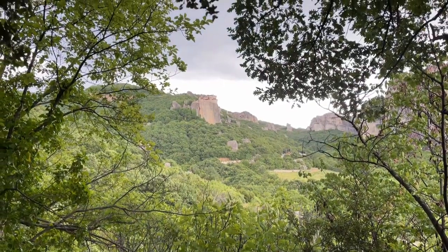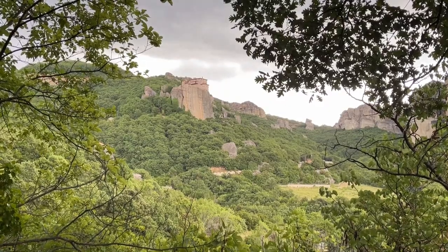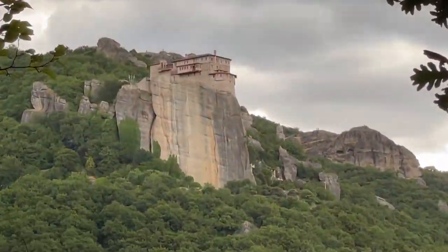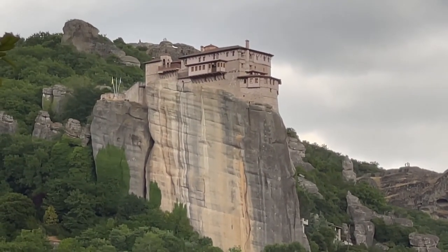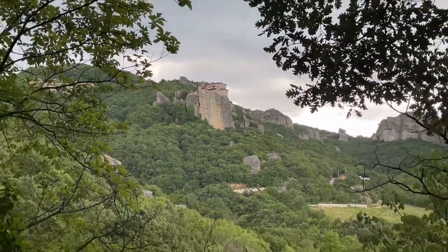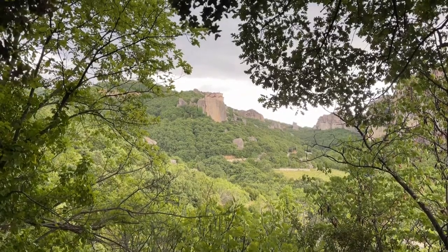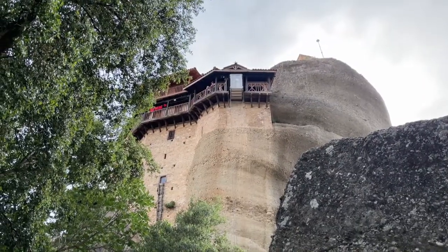All right everybody, here's your money shot. Look at that — that's another monastery. That's not the one I'm going to, but this one is stellar too. Look at that. Wow. The money shots with the trees and everything else. How cool is that shot right there? Wow. Amazing.